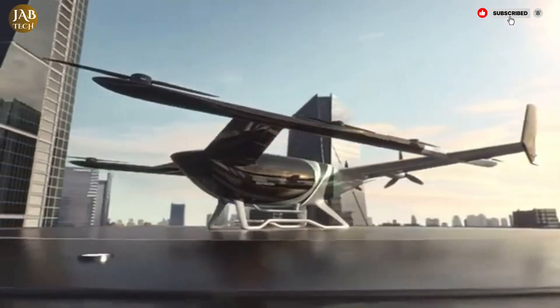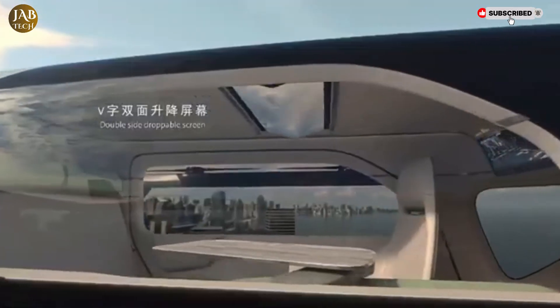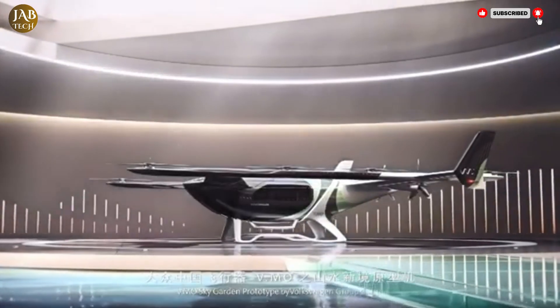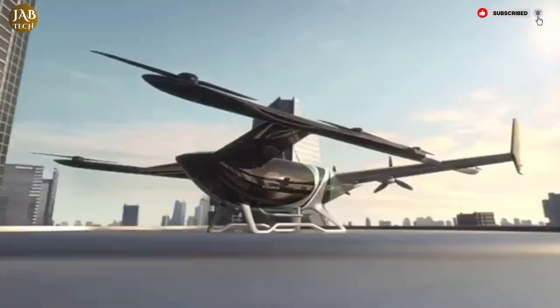The VMO is more than just a mode of transportation. It is a glimpse into the future of personal mobility, where flying above congested city streets becomes a practical, safe, and stylish reality. With its innovative design and forward-thinking capabilities, the VMO is poised to redefine how we think about traveling within and between bustling urban landscapes.